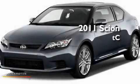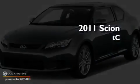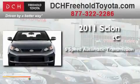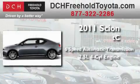This is a brand-new 2011 Scion TC. This coupe has an automatic transmission and an inline four-cylinder engine.